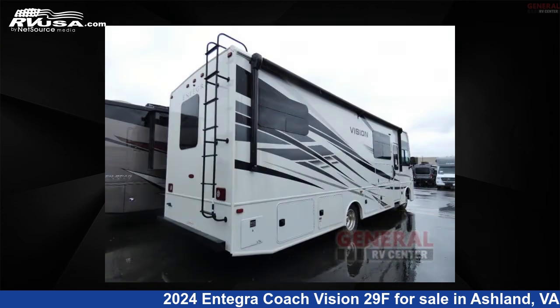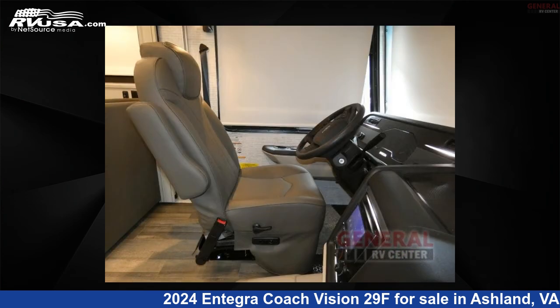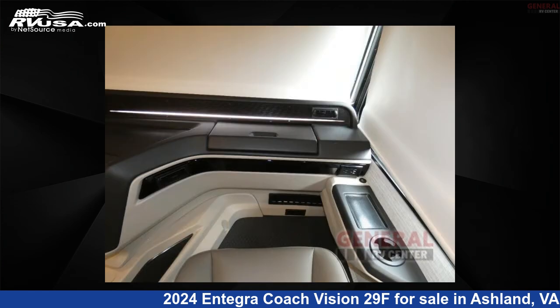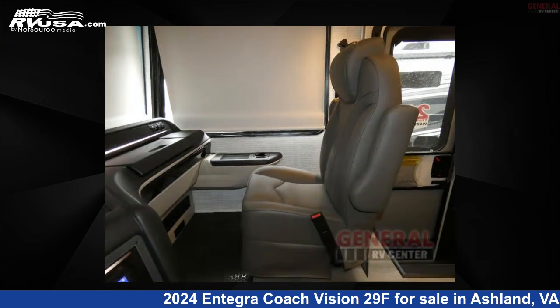This new Integra Coach is 32 feet 0 inches in length and features sleep 7, slide out, and 72 gallons fresh water capacity. The floor plan layout of this Class A features bunk over cab, bunk house, outdoor entertainment, and rear bedroom.